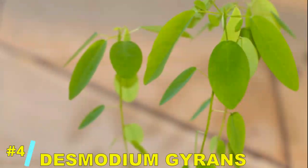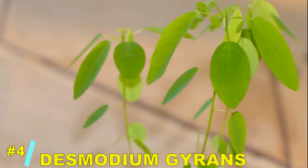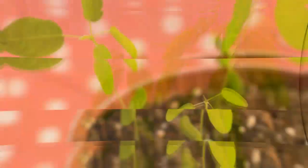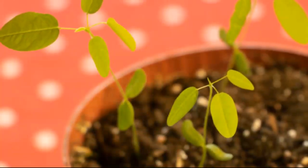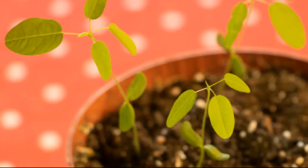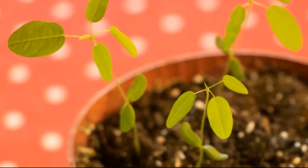Number 4: the Desmodium gyrans, also known as the tickle-me plant. Like the mimosa, this plant is sensitive to touch and sound. If you give it a gentle stroke, you'll see its leaves moving in playful gestures. It's like nature's interactive toy.